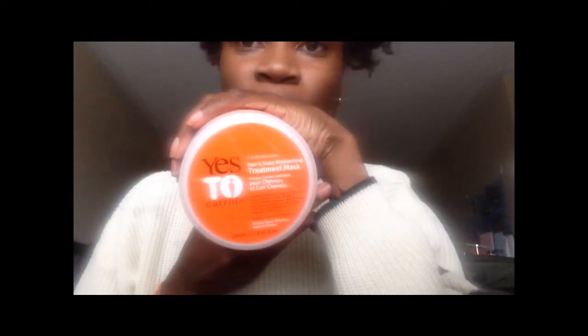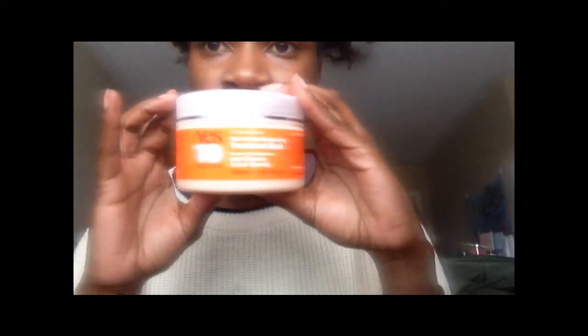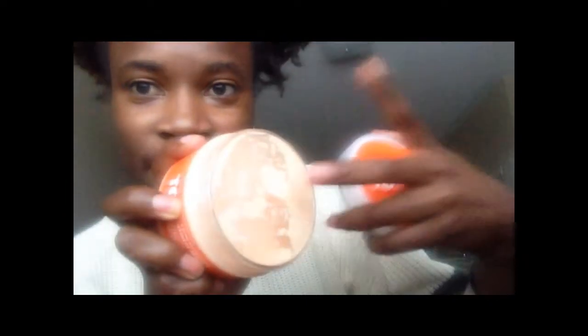The first thing I'm going to show you is the Say Yes to Carrot product. I bought this at Value Village — it's brand new. I paid $3.99 each and I had a two-dollar coupon, so I picked up two of them and got two dollars off. This is the hair and scalp moisturizing treatment mask. It smells so good and as you can see it's brand new, still has the plastic on it.